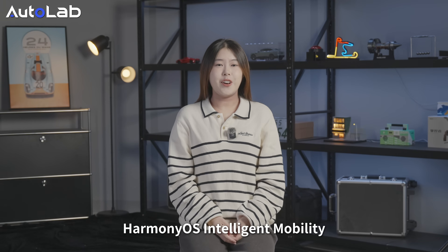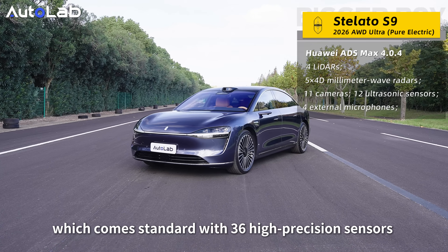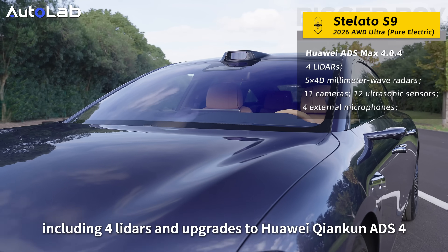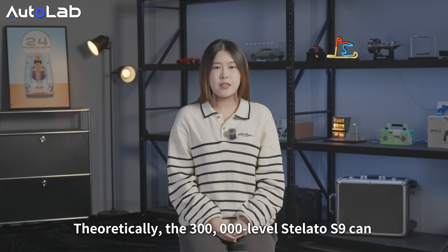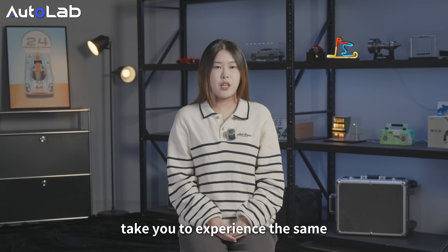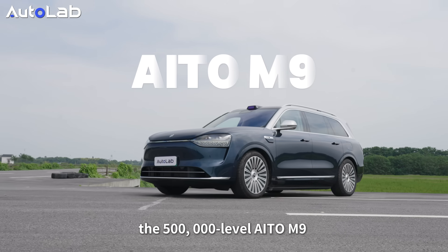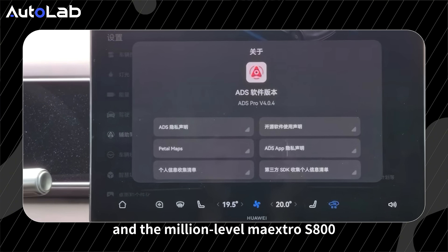In November, Harmony OS Intelligent Mobility brought its annual flagship new product, the Stiletto S9, which comes standard with 36 high-precision sensors including 4 LiDARs, and is upgraded to Huawei Qiankun 8.4. Theoretically, the 300,000-level Stiletto S9 can take you to experience the same flagship assisted driving system as the 500,000-level AITO M9 and the million-level Maxtro S800.